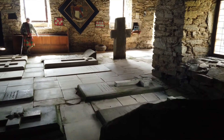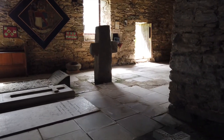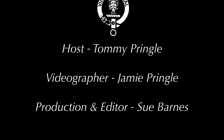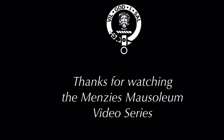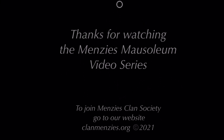So the crosses were immediately moved from the gates, and you can see the damage from when they were used as gate posts in some of them.